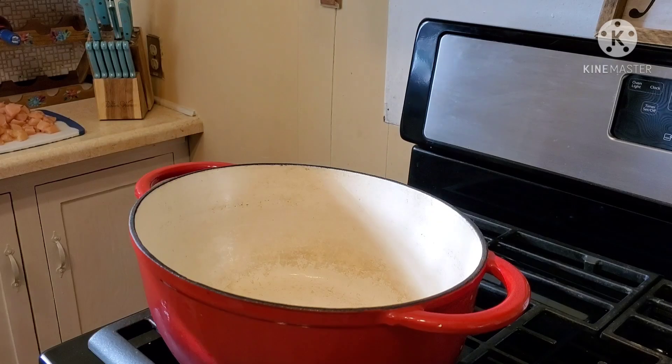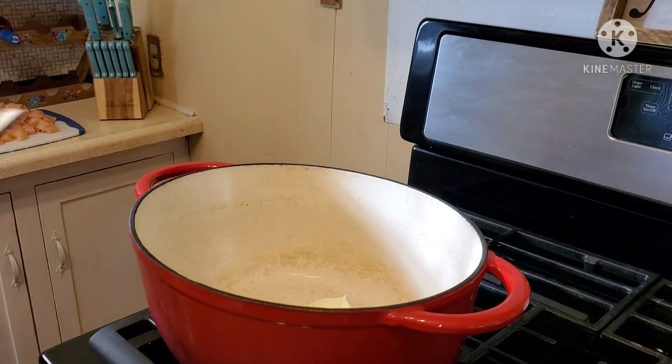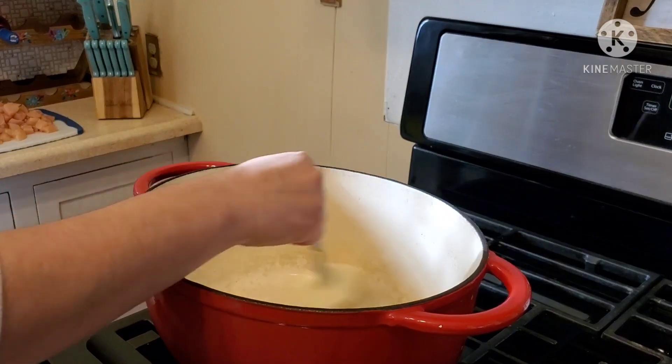The first meal that I'm going to be making is cheesy chicken rice and broccoli. It's a skillet meal, you guys — super easy and so delicious. First, I'm just going to go ahead and melt some butter into my Dutch oven, and then I'm also going to add in about two tablespoons of minced garlic.